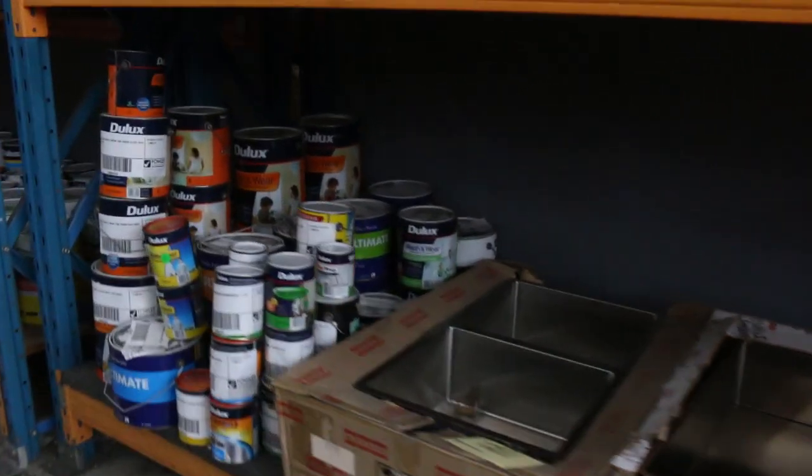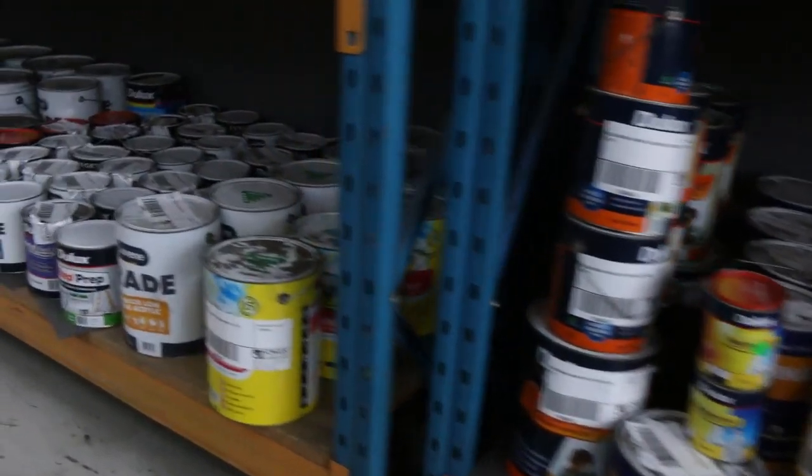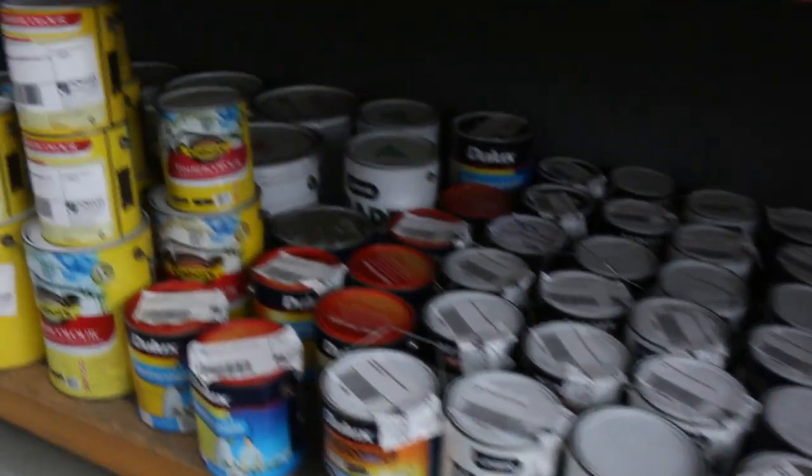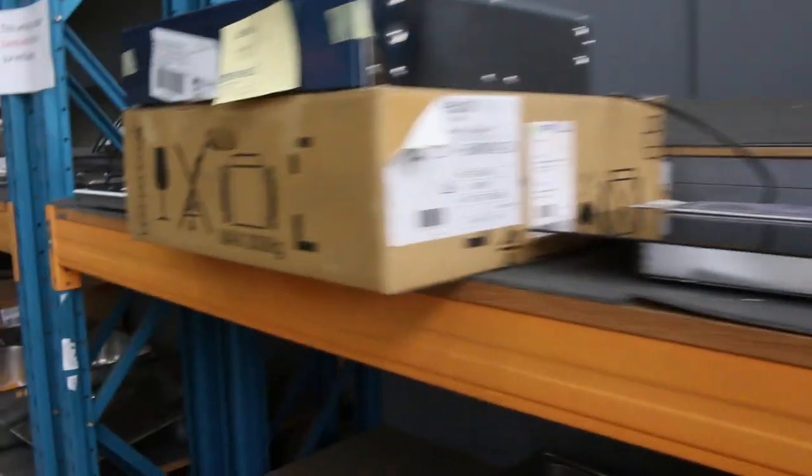Moving through now, there's a heap of paint to clear — mostly Dulux I think, there's some Levine, Cabotts. Heaps and heaps of paint to clear. We don't get a lot of paint so that'll be a super bargain for somebody.